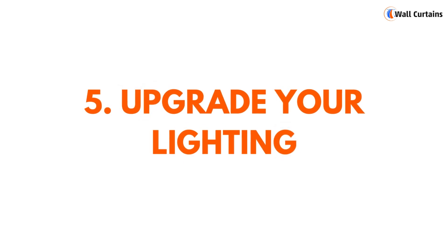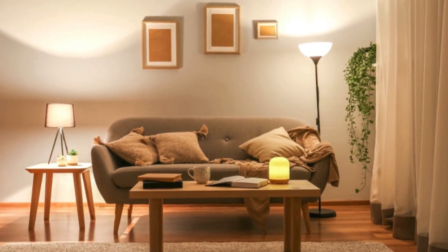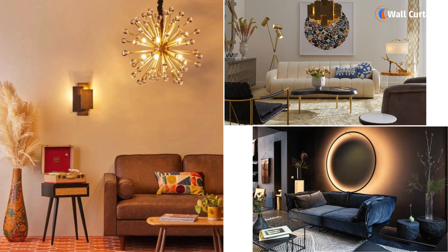Lighting is key. Upgrade your lighting fixtures to something more modern and dramatic. Consider a mix of overhead lights, floor lamps, and table lamps to create a layered lighting scheme that adds a warm and welcoming glow to every corner.